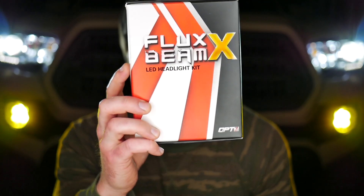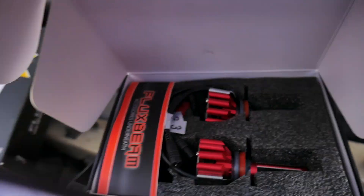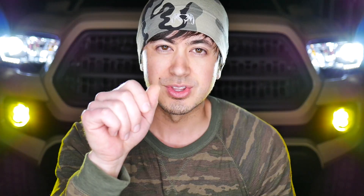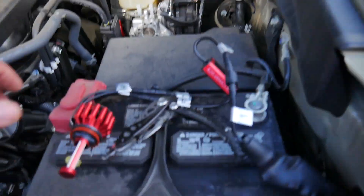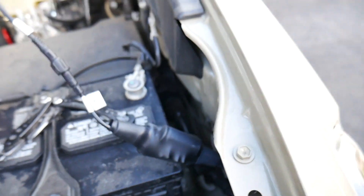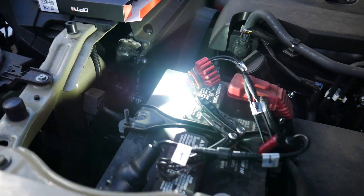I got the Flux Beam LED headlight kit by OPT7 — I found these on Amazon. They had great reviews and tons of them. Installation on the Tacoma is very easy: quarter turn, pull out the original bulb, unplug it. These come with a wiring harness so it plugs right into the original adapter, quarter turn the new bulb in, and you're done. It takes a couple of minutes and you have instant results — brighter light, a more pleasing color temperature, and more illumination on the road.